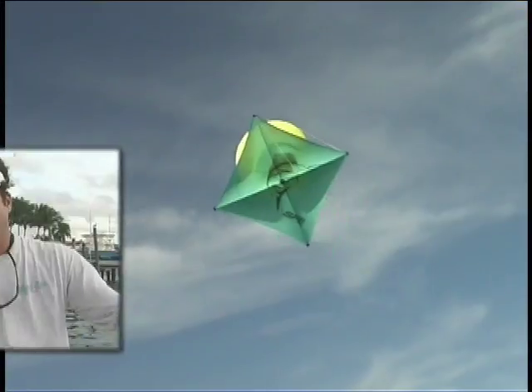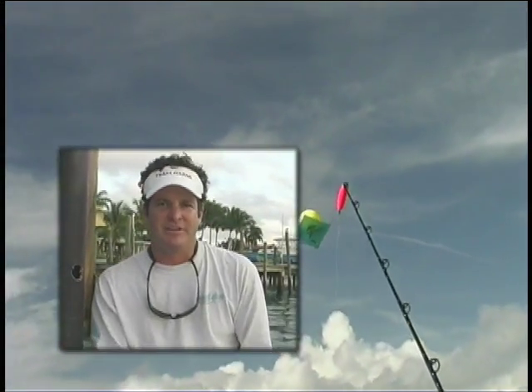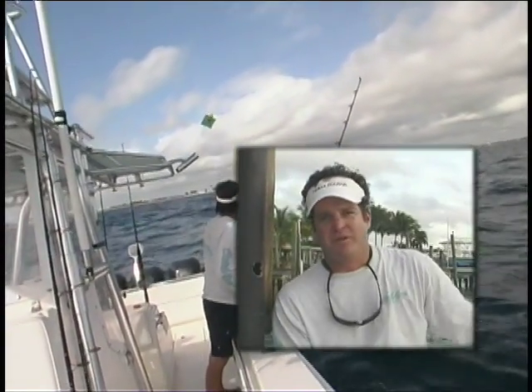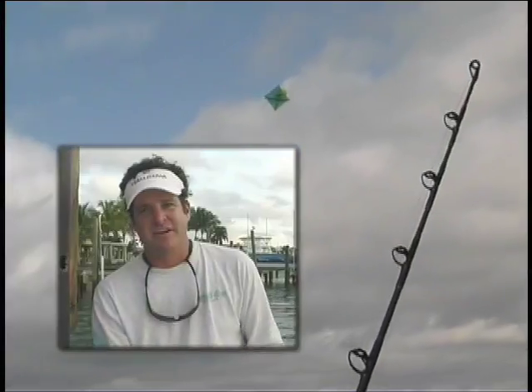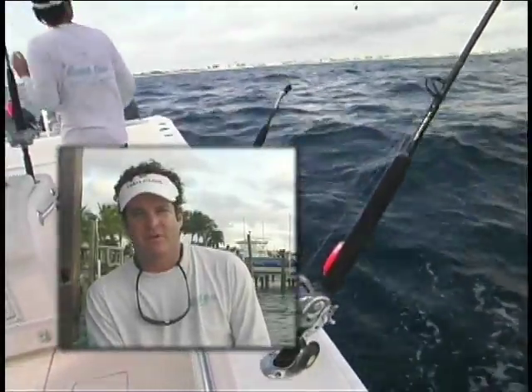Sailfish typically swim from north to south. So if your boat's directly headed north and your kite is directly behind you, that's not a good angle because the fish would have to swim under your boat to get to your kite. We want to spread those baits out as far as we can. It also gives us a different column of water because these kites are out over 100 yards. You may have one bait in 80 feet of water and another in 120 feet depending on where the edge is. It's nice to hit a different column of water — you get such a spread, you get everything away from the boat, and it just seems to be a very effective way to catch sailfish.